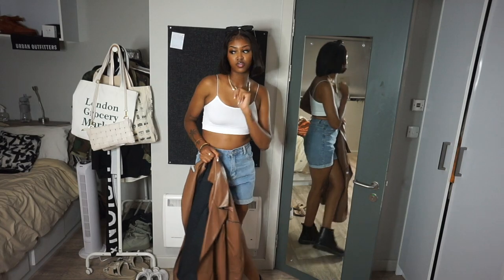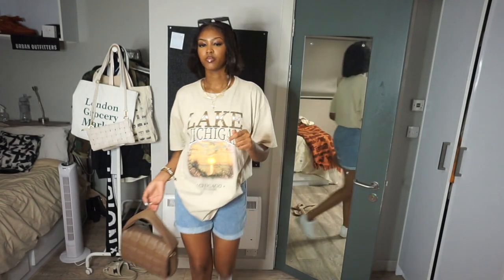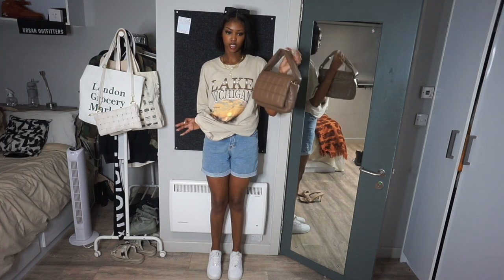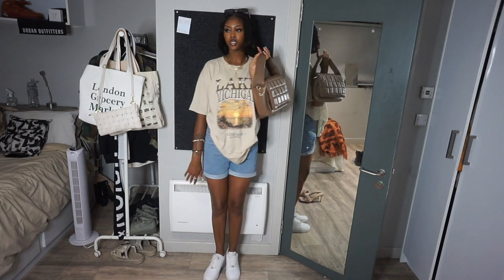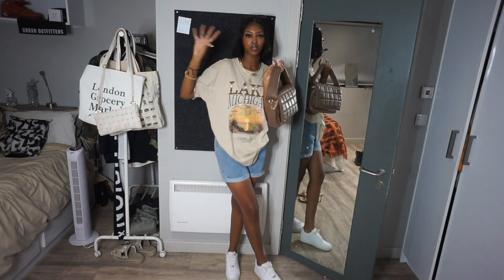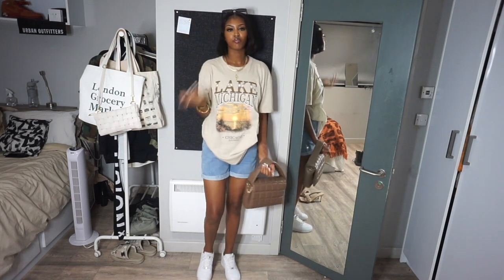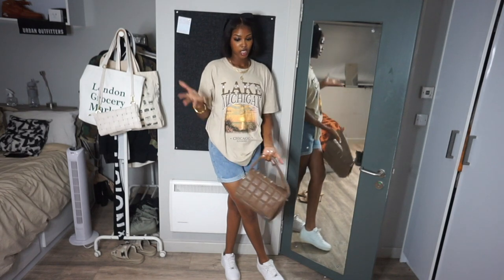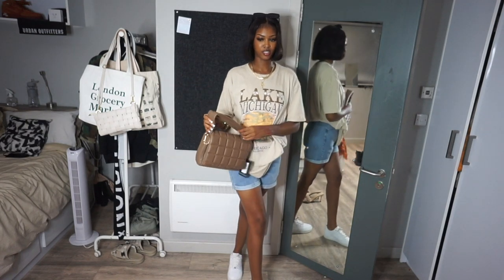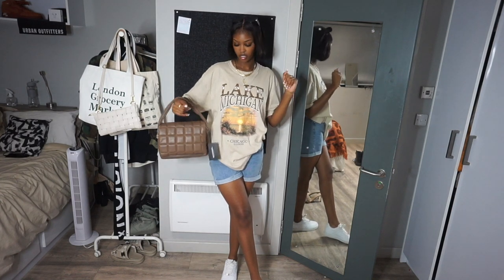Let's get into outfit number two. This is another chill casual fit. I have this t-shirt — this shirt is from Pretty Old Things, and so is this bag. I'm just going with my forces. This is really cute; I think this would be a really nice outfit for like shopping, if you were just going to the city. I love that these colours really complement each other very well. A nice little bag can always elevate your outfits, and jewellery, and you're good to go.